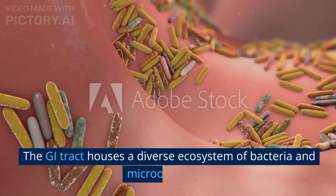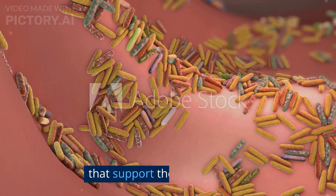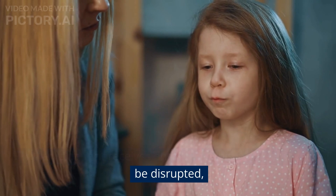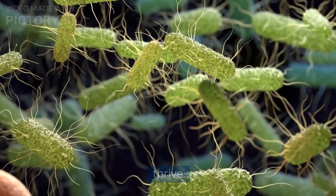The GI tract houses a diverse ecosystem of bacteria and microorganisms that support the body's health. When a patient receives antibiotics, this ecosystem can be disrupted, allowing harmful bacteria like Clostridium difficile to thrive.